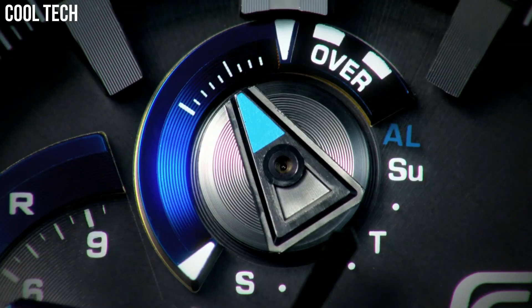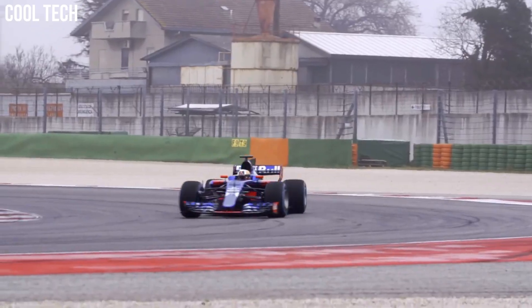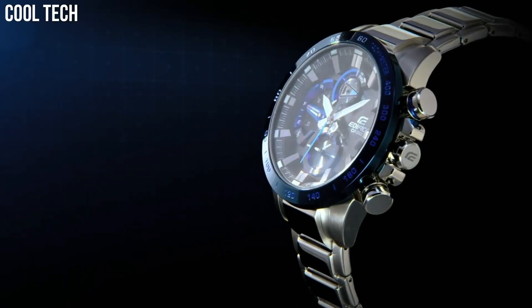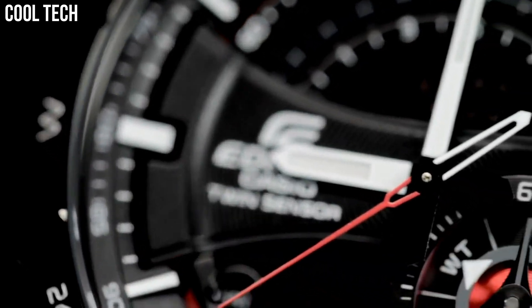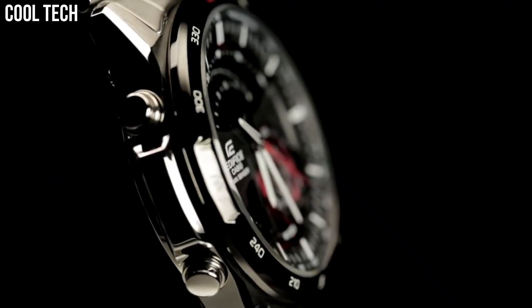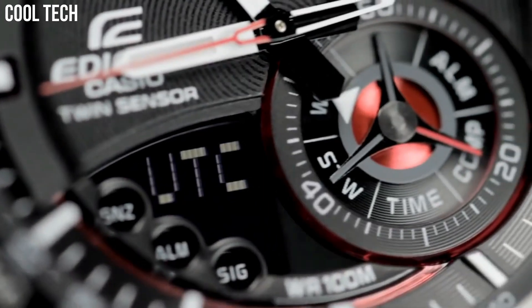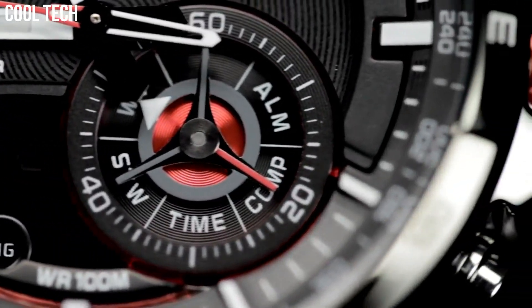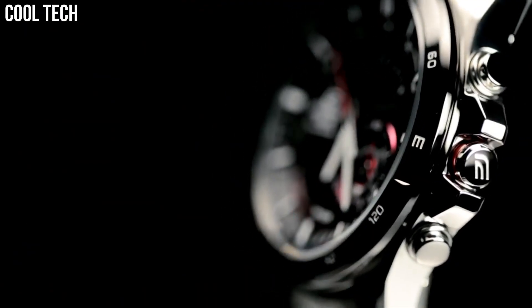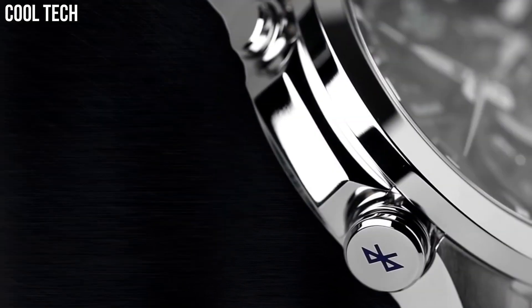Hello everyone! Are you looking for the best Casio Edifice watches for men? Our criteria for ranking include features, style, value, and popularity. We've included a wide variety of Casio Edifice models to help you find the best watch for your needs. Please like and subscribe to my channel and press the bell icon to get new video updates.